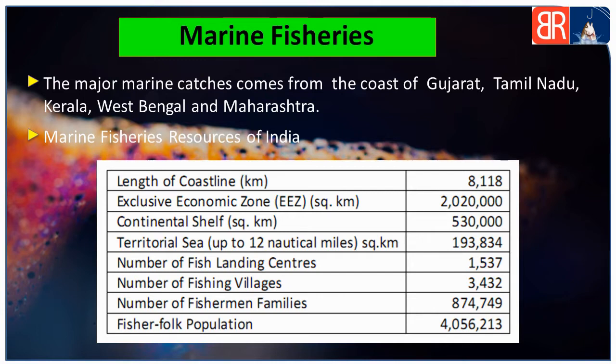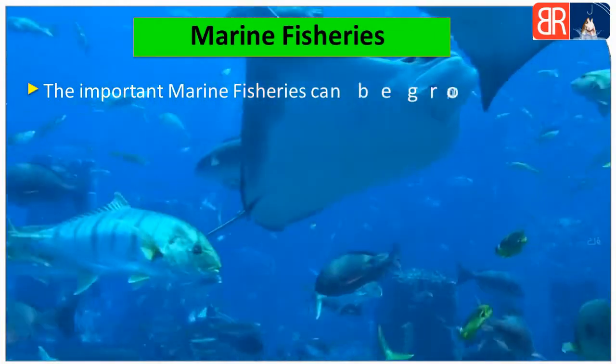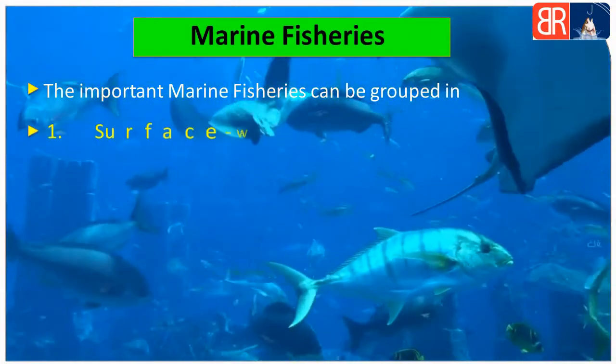Fifth, number of fish landing centers 1537 hain. Sixth, number of fishing villages 3432 hain. Seventh, number of fishermen families 8,74,749 hain. Eighth, fisher folk population 40,56,213 hai. Kuch important marine fisheries ko teen groups mein divide kiya jata hai.